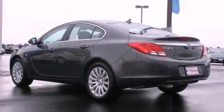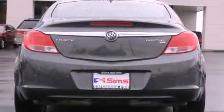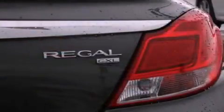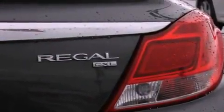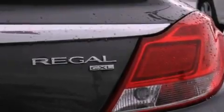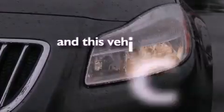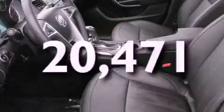The following features are also included: air conditioning with automatic climate control, a folding rear seat, cruise control, leather seats, a security system, fog lamps, OnStar, an anti-lock braking system, steering wheel controls, and this vehicle has fewer than 21,000 miles on the odometer.